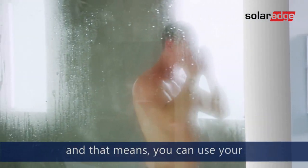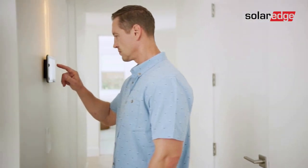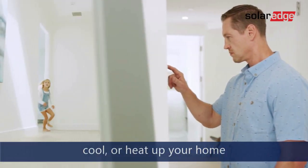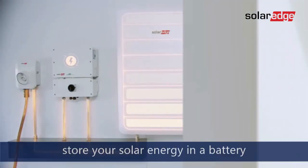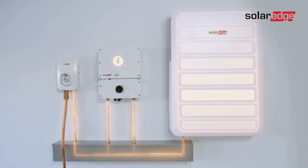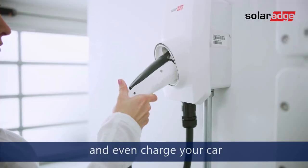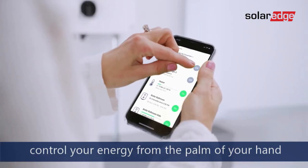And that means you can use your solar energy for your hot water needs, cool or heat up your home, store your solar energy in a battery, and even charge your car. You can even control your energy from the palm of your hand.